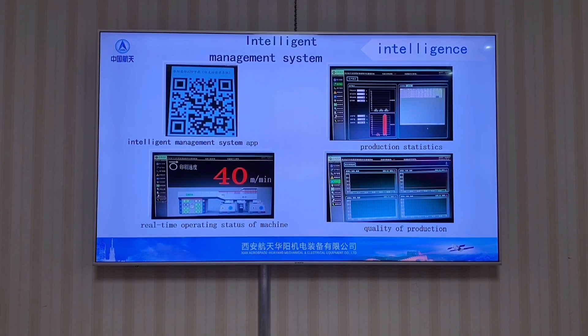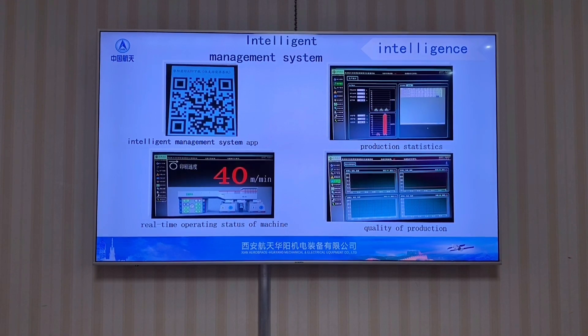Intelligent Production Management System: The machine can be remotely accessed through the internet to check equipment status and operate parameters for production management. It can also be maintained remotely. You can view the real-time operation status of the machine through your mobile phone at your office without needing to go to the factory. This function builds a solid foundation for Industry 4.0.